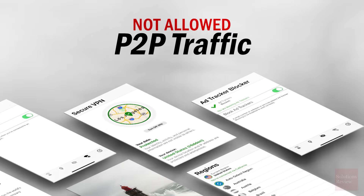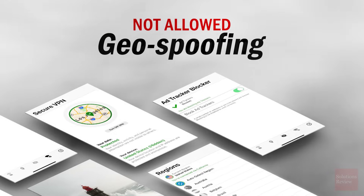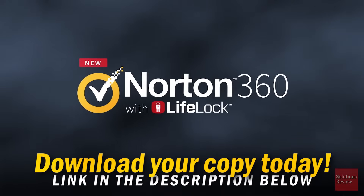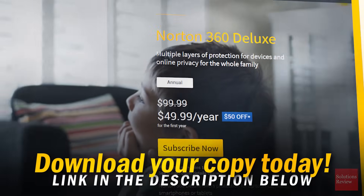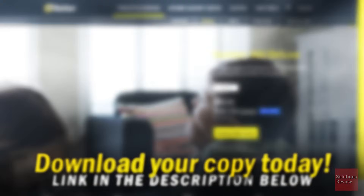Unfortunately, Norton Secure doesn't allow P2P traffic or geo-spoofing on any of its servers. It can, however, be bundled with the award-winning Norton 360 Security Suite for only $50 a year, making it a more well-rounded solution for users.